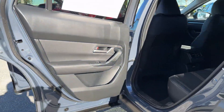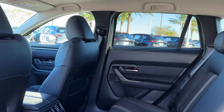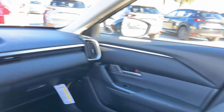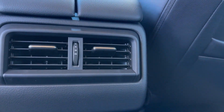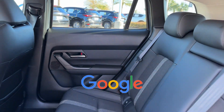Keyless entry, steering wheel audio controls, aluminum wheels, leather-wrapped steering wheel, passenger side airbag sensor, adjustable steering wheel, and traction control. Power side view mirrors, variable speed intermittent wipers, air conditioning, and ABS. This is a top-rated dealer.